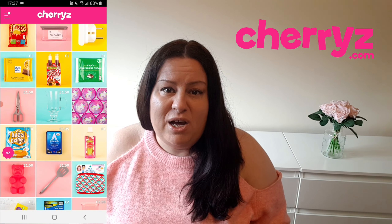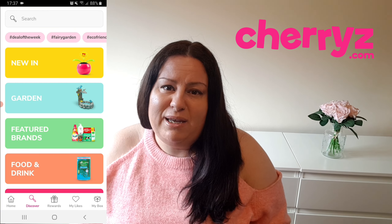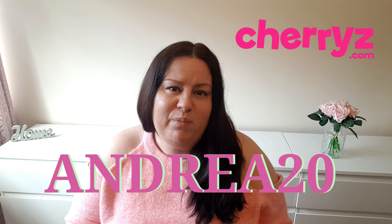Makeup, absolutely everything. If you are interested in what I bought, keep on watching. They also provided a discount code. If you want 20% off your first purchase on their app, use the code ANDREA20. I will link everything down below.